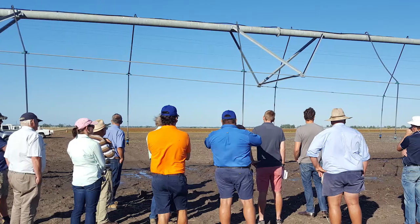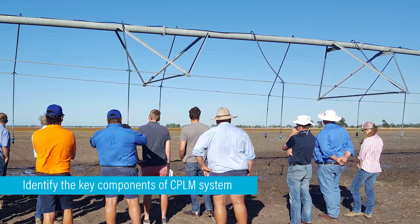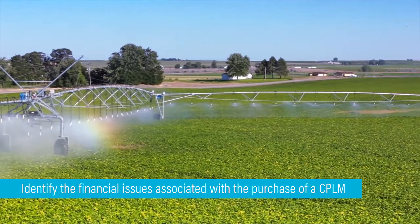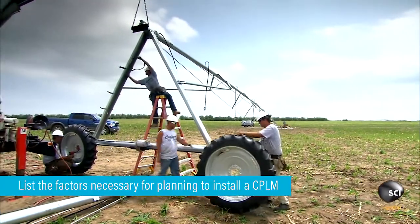Upon completion of the two-day training course, students are expected to be able to identify the key components of Centripivot and Lateral Move systems, identify the financial issues associated with the purchase of a CPLM, and list the factors necessary for planning to install a CPLM system on their property.